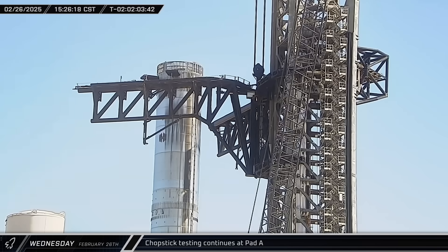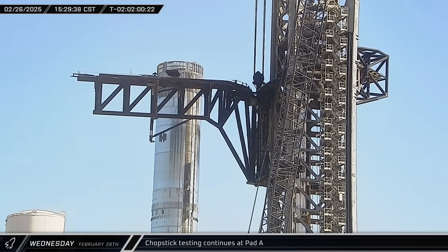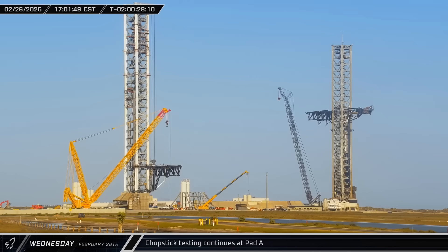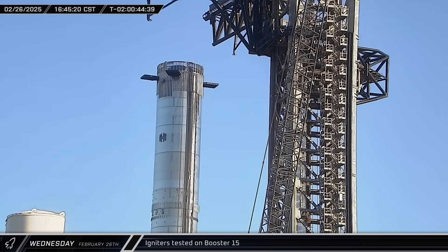Several hours later, the Pad A arms were opened back up and their landing rails were raised. The arms then began climbing the tower above Booster 15. The chopsticks were then returned to the base of the tower. Meanwhile, SpaceX tested the igniters on Booster 15.